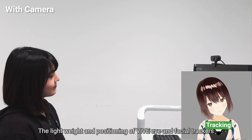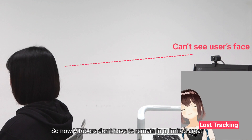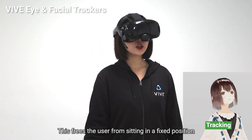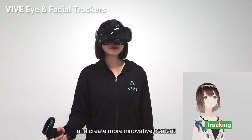The lightweight design and positioning of VIVE eye and facial trackers also helps users move more freely. So now VTubers don't have to remain in a limited area to guarantee accurate tracking, freeing the user from sitting in a fixed position in front of a camera to create more innovative content.